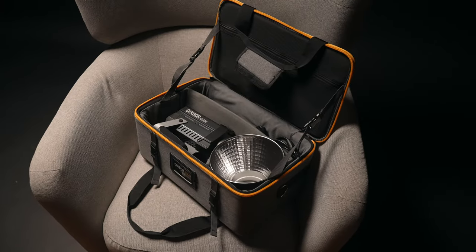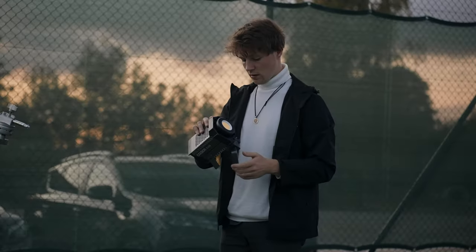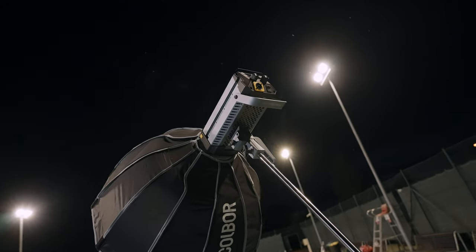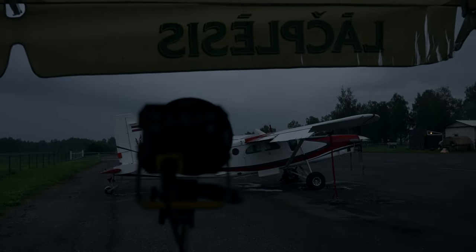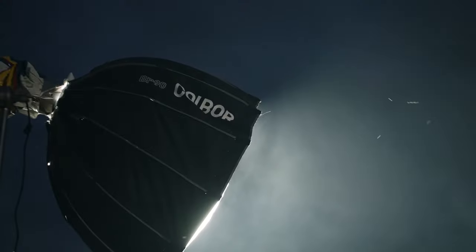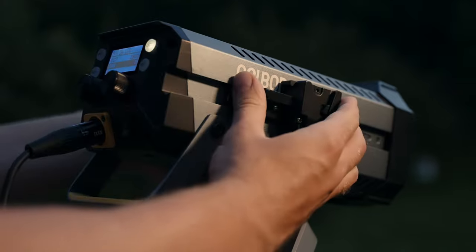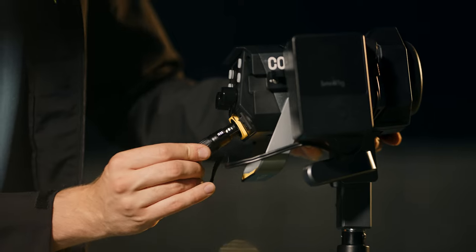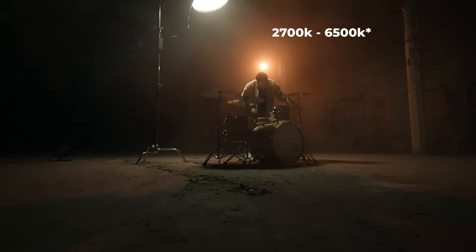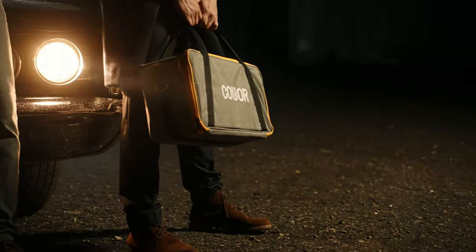Let me tell you more about these Colbor video lights and why they are my lights of choice at the moment. First of all, they are light and portable, which as you know is one of the things we value the most since we're into that run-and-gun style of shooting. They are also super bright — rarely did we crank the brightness to 100%, because even at just 20% power it's more than enough for most cases. They can also be powered with a V-mount battery only, which is super nice. They are bi-color from 2700K to 7500K, which is great. And then we get into the features that most lights in this price range don't have.